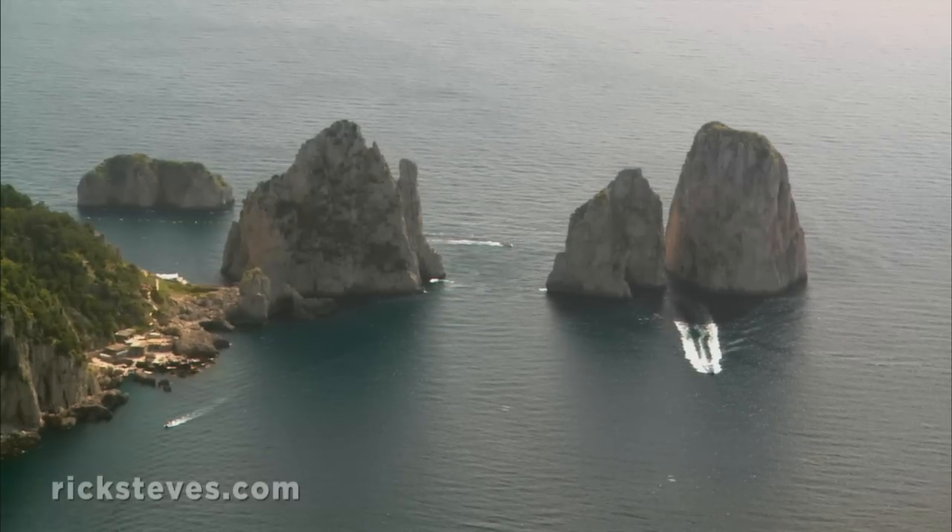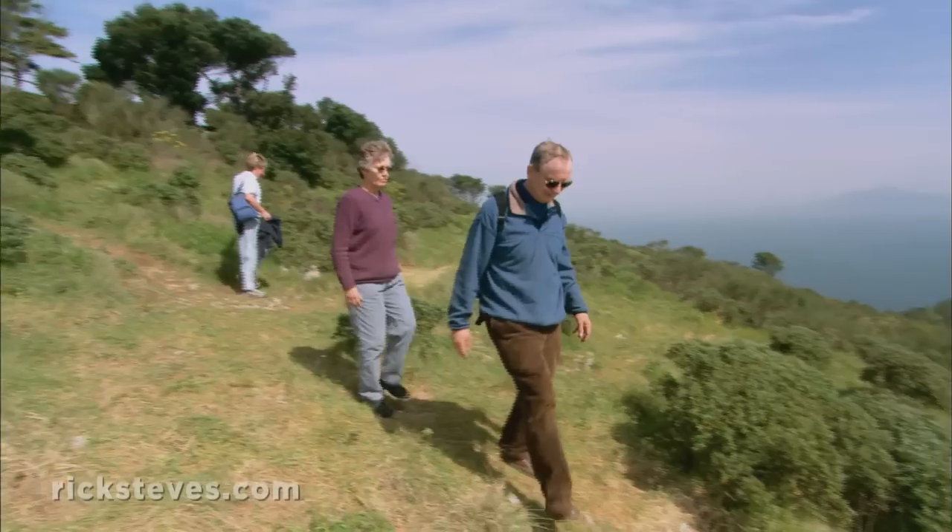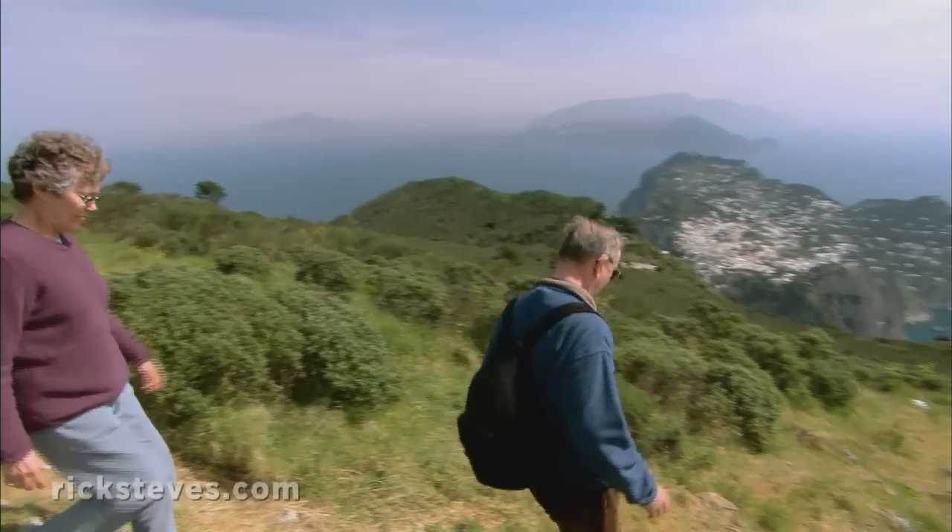The Ferraglioni rocks are an icon of the island, with tour boats squeezing through every few minutes. And from here, the hike down is a delight.